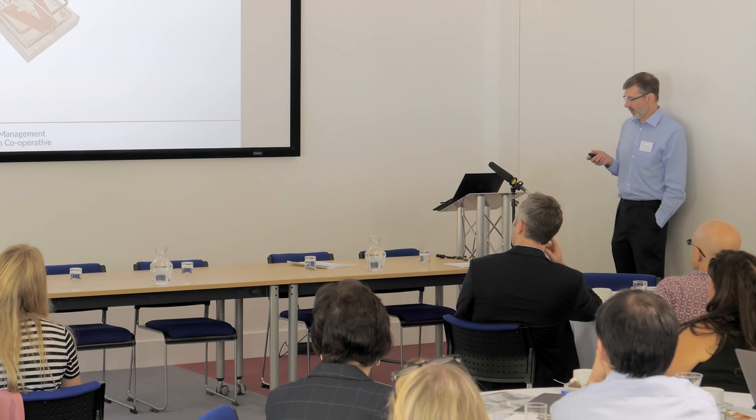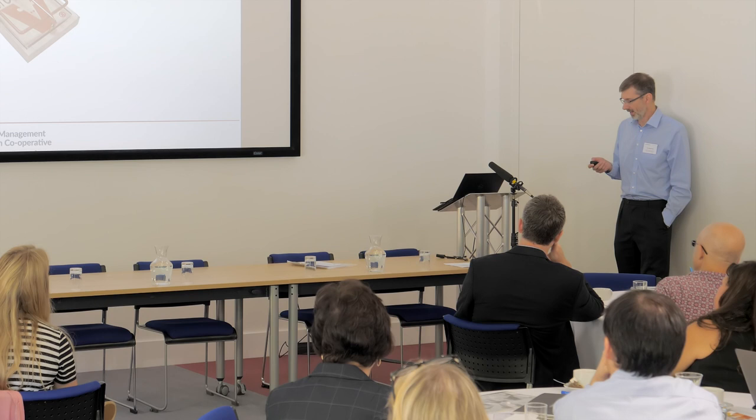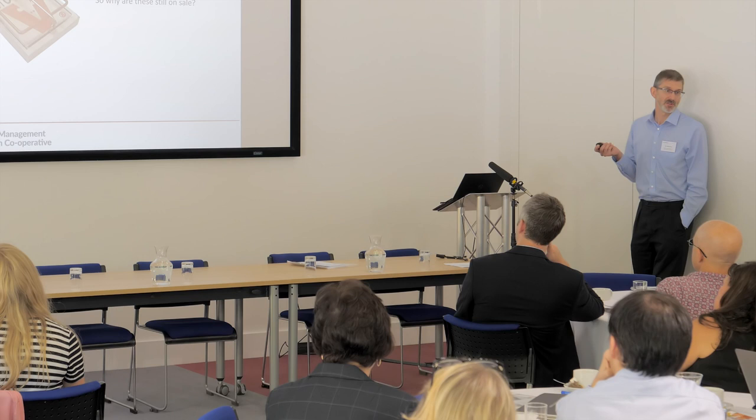Going back to the mousetrap: apparently it is the most patented device — there are more patents for mousetraps than any other device in the world. So if we've got all these innovative new mousetraps, why are the old ones still on sale? There are lots of various reasons for this.